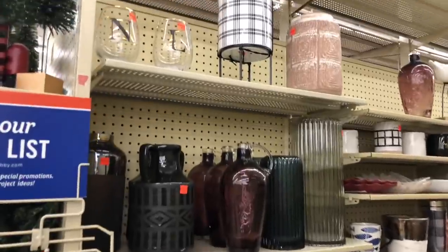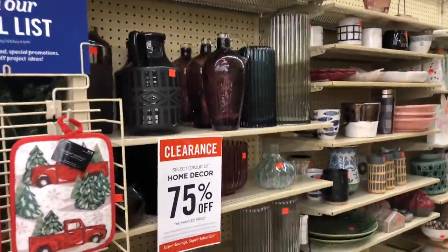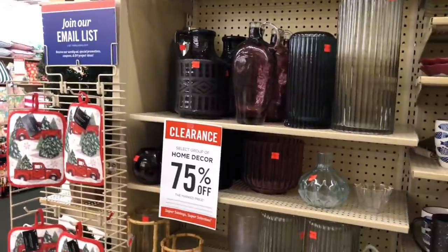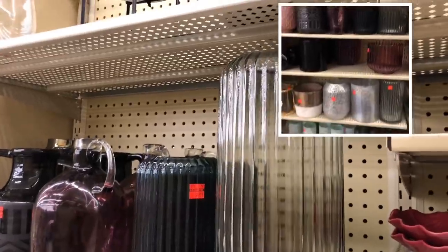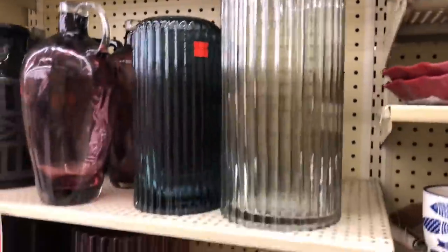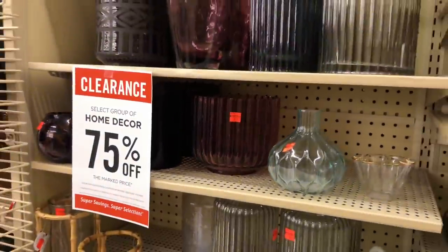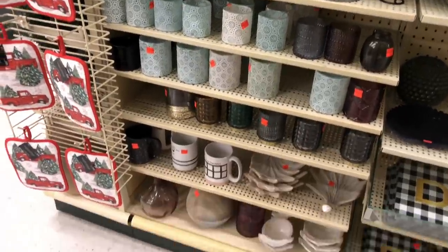Okay, last aisle you guys. So I actually cheated and I visited this aisle last Thursday before the rest was 75% off — this started 75% off first. And I got this really cute vase and I'll show you a picture here. And then I really wanted these two — look at that, $7.49 for that, $4.99 for that. I got this one too, $4.99. Like y'all, this is a vibe.